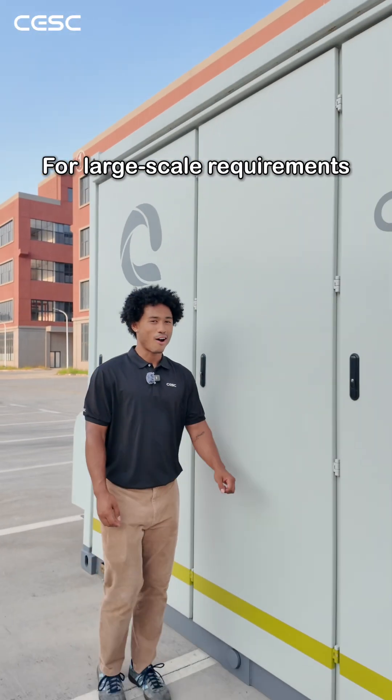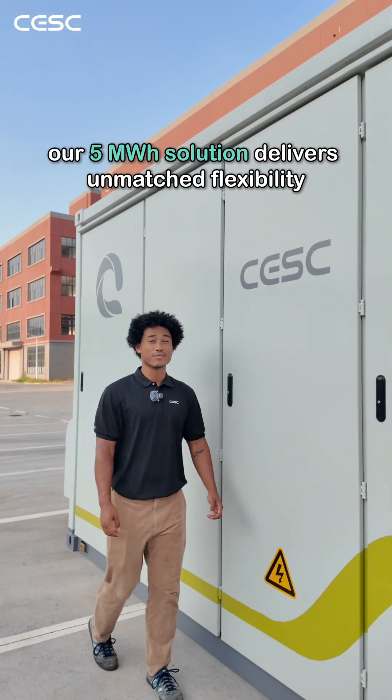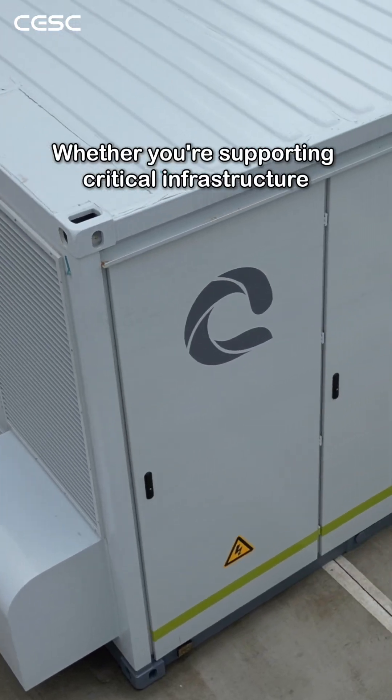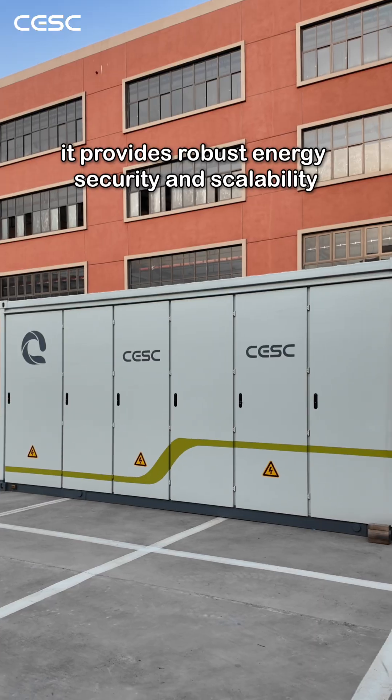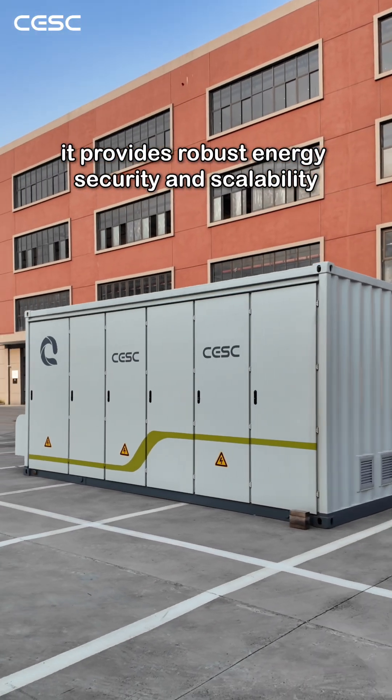For large-scale requirements, our 5 megawatt solution delivers unmatched flexibility. Whether you're supporting critical infrastructure or grid-interactive operations, it provides robust energy security and scalability.